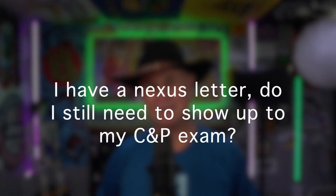Hey guys, welcome back to another video. I'm Combat Craig and the question is: I have a nexus letter — do I need to show up to my C&P exam?